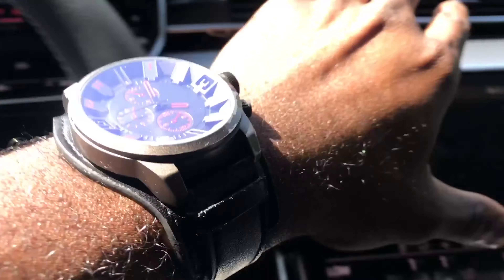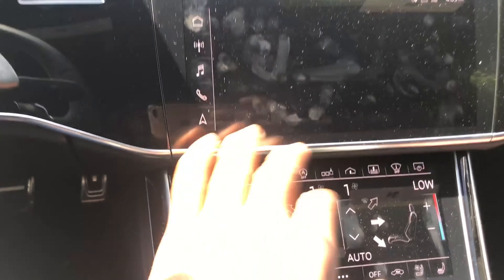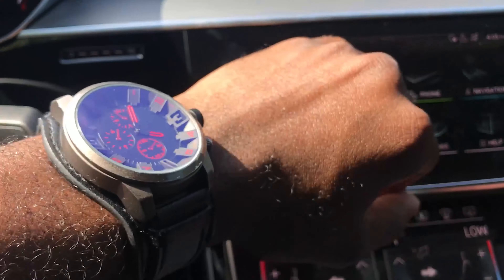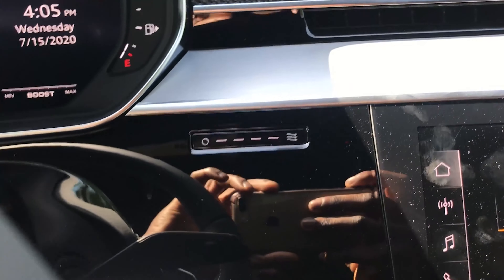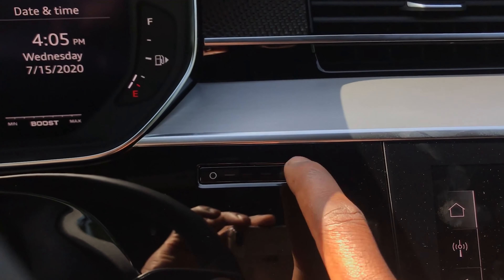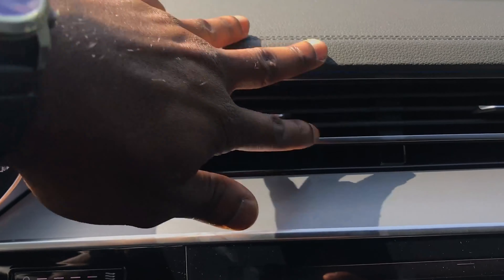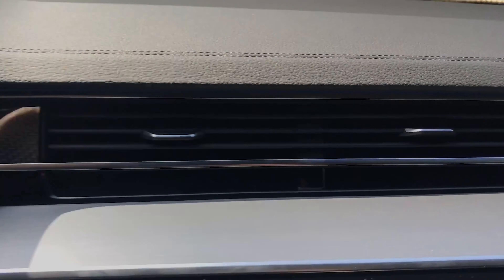The brand new 2020 Audi S8 has three screens — one, two, three. This one is for your climate control, and this one is for your MMI navigation and Apple CarPlay input. I really like that a lot in this car. One cool feature I love about this is the vent controls — it's so sensitive, I'm barely resting my finger on it.